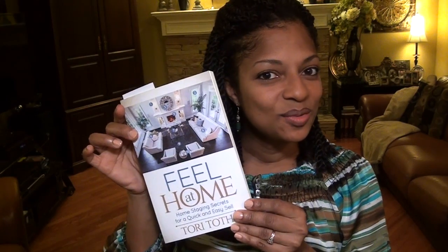Hi everyone, it's Tony and we are having a book launching party. The book that we're launching is 'Feel at Home: Home Staging Secrets for a Quick and Easy Sell' by Tori Tote. This is a great book — I was reading it and it has really great tips on selling your home, but not just for selling your home; it's for making your home beautiful for you.